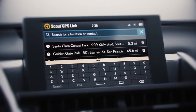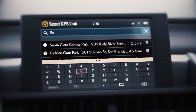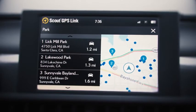When you're ready to search for destinations, open up one box search and type what you're looking for. Scout GPS Link will give you relevant suggestions to help you save time searching. You can also search with voice commands using the push to talk feature.